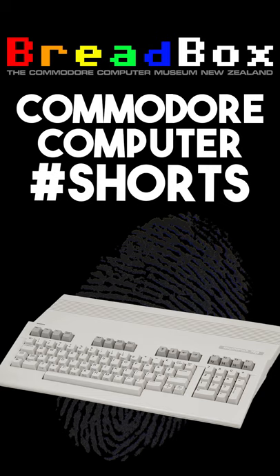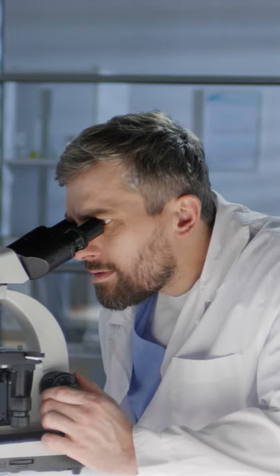Welcome to your daily dose of Commodore Computer Shorts. In 2020, we know how fingerprints found at the scene of the crime can help to identify a perpetrator. But even by 1988,